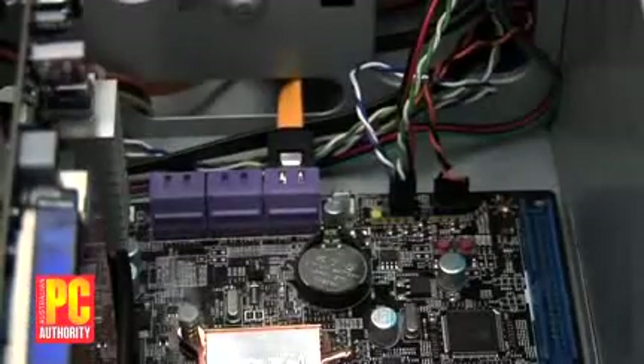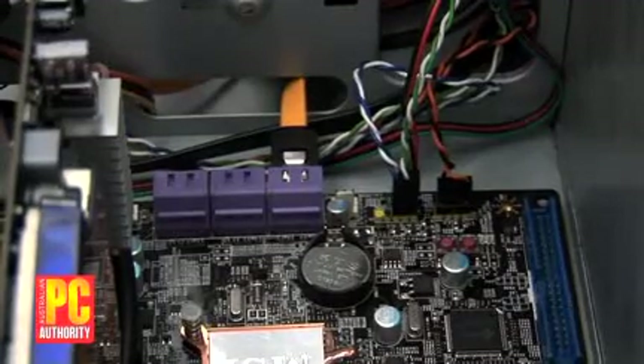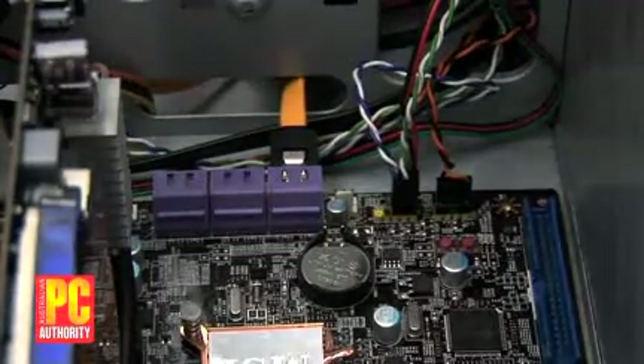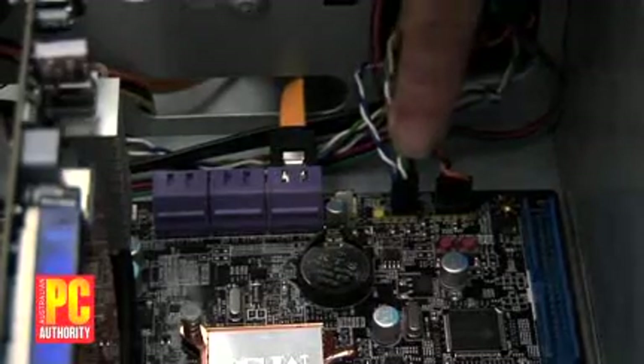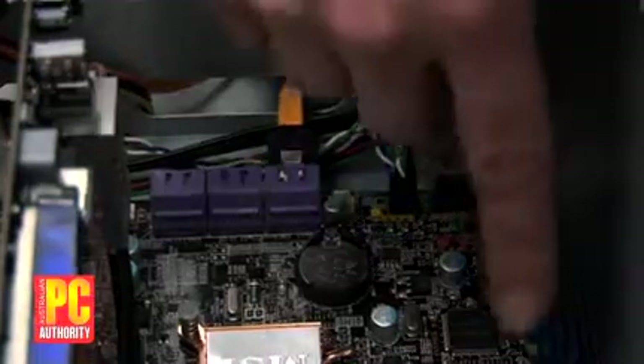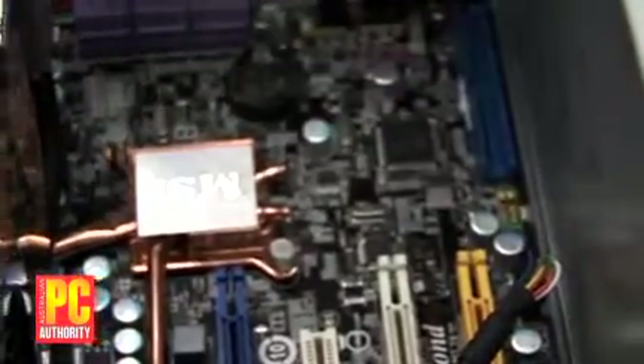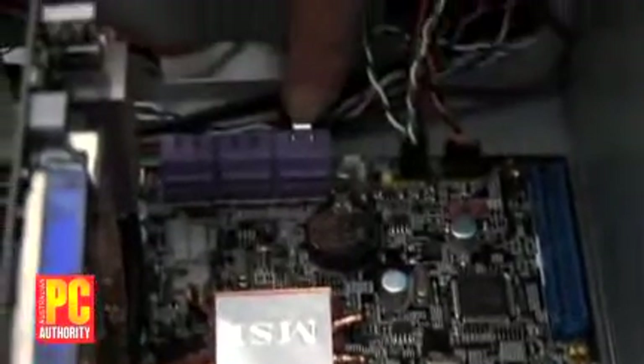Now we've got everything pretty much connected to the board. All the components are in place and the hard disk and CD-ROM drive are attached. We just need to do the finishing touches, which is attaching the motherboard connectors like the power switch, the hard disk LED, and — since this case has external USB connectors — you attach a USB header here. The SATA connector for the hard disk is attached here and the IDE for the CD-ROM drive is here. We're pretty much ready to go.